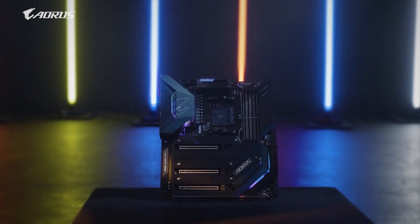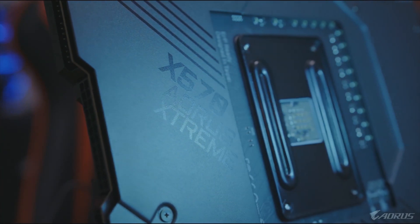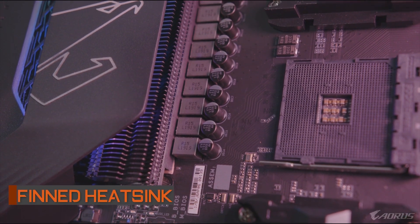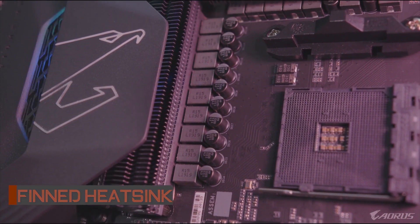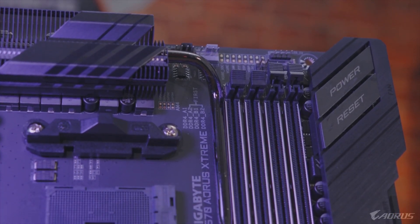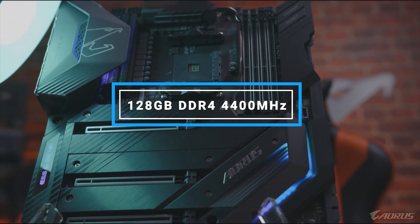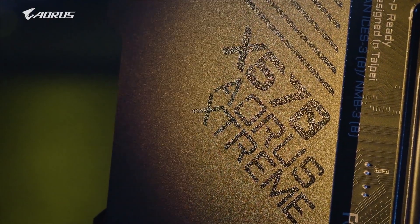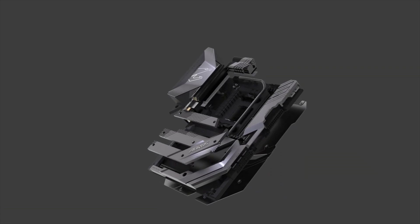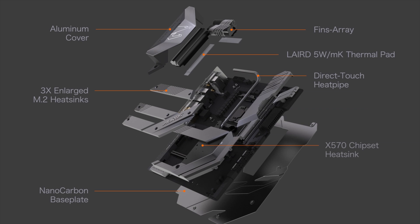Every so often, a motherboard comes along that extends the boundaries of what's possible on a consumer platform. The X570 Aorus Xtreme from Gigabyte is one of them, offering a rich list of the latest features to fulfill your performance, audio, and data transfer needs. Featuring a dual-channel memory architecture, this motherboard supports up to 128GB DDR4 at 4400MHz to give you an unparalleled computing experience. The X570 Aorus Xtreme uses unprecedented and innovative thermal design to ensure CPU, chipset, and SSD stability at low temperatures under full loading and gaming.